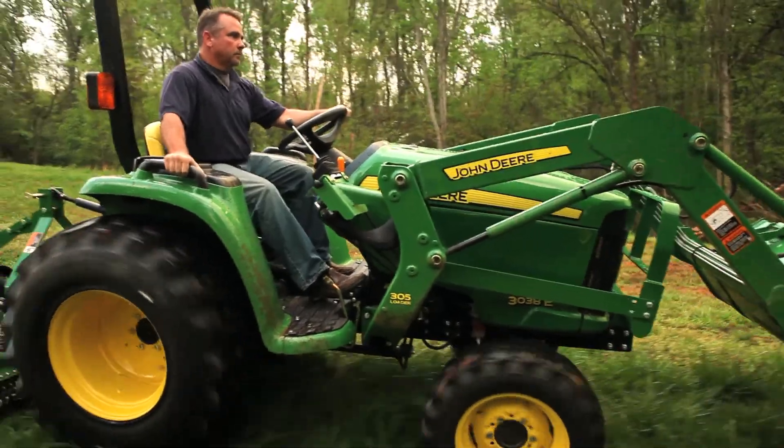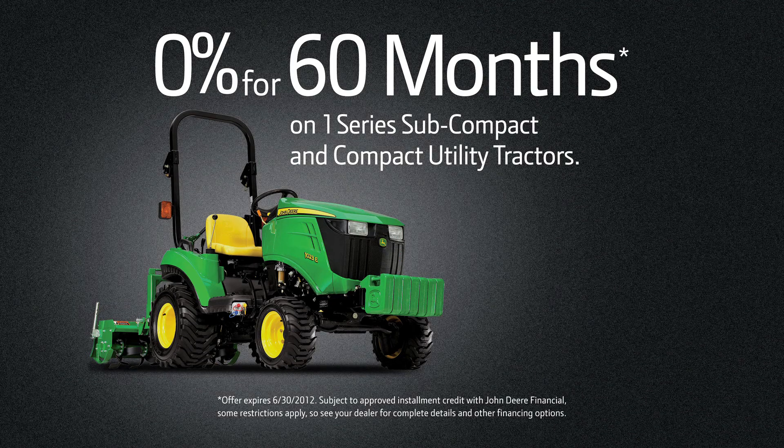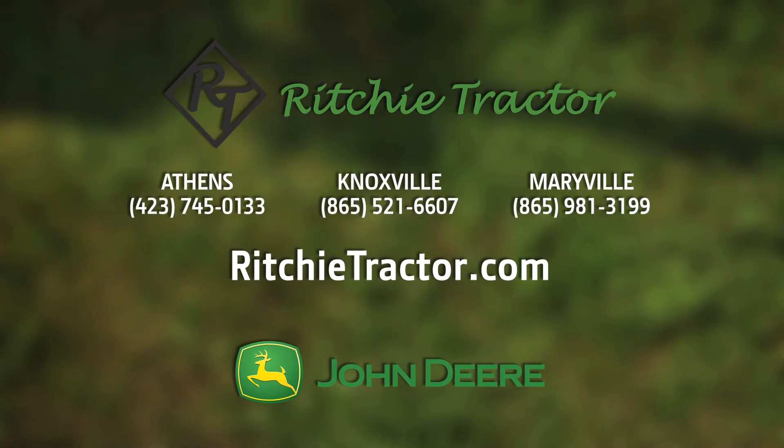At Ritchie Tractor, you want to make sure you get a great value and enjoy your hardworking John Deere for years. Visit RitchieTractor.com for more.